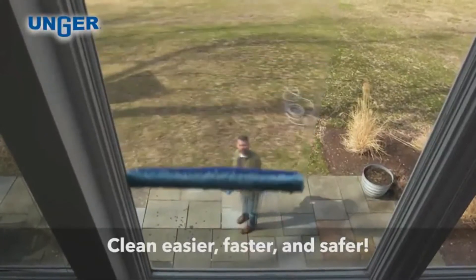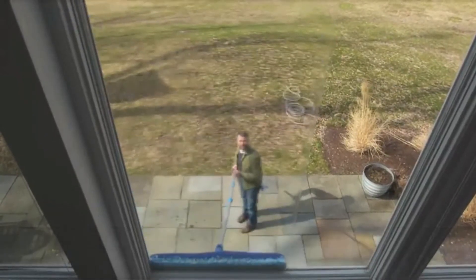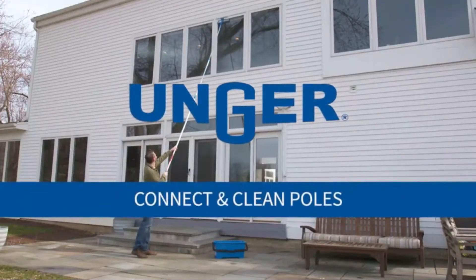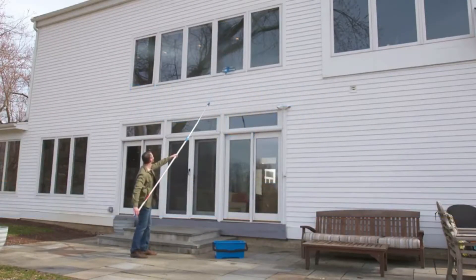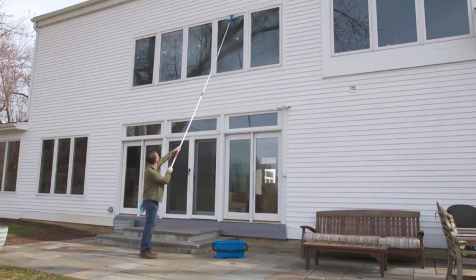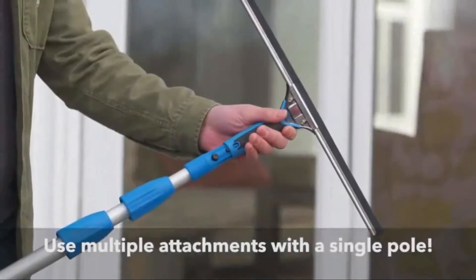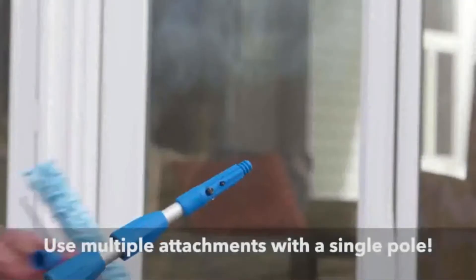An extension pole is a must-have for anyone with a yard or garden. They allow you to reach high places and get things you wouldn't be able to otherwise. There are many different types of extension poles available, so it can be hard to decide which one to buy. Here are some of the best extension poles on the market today.